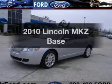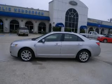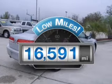Introducing the 2010 Lincoln MKZ. If you're looking for an automobile with great attributes, look no further. Low mileage is an important factor in your purchase, and this vehicle delivers a low odometer reading.